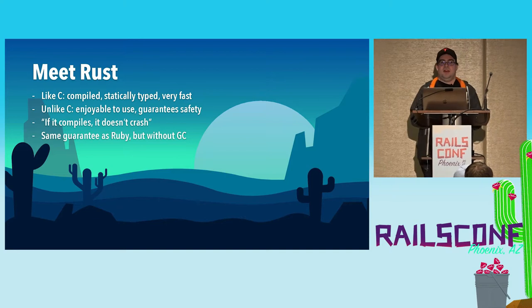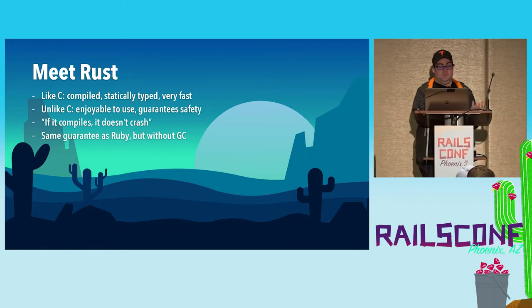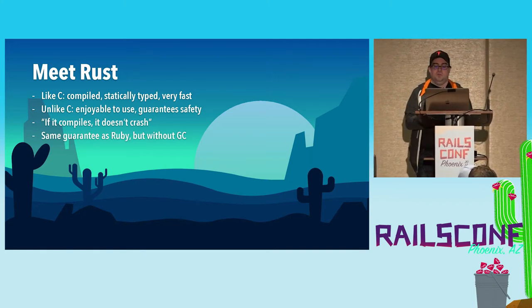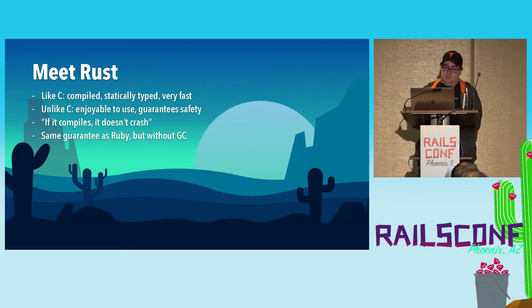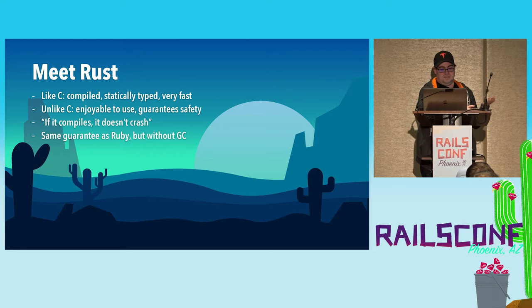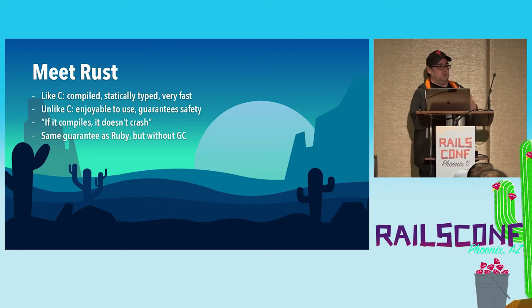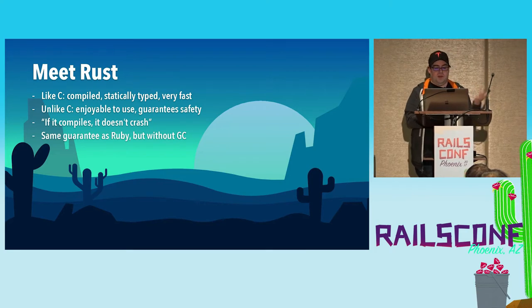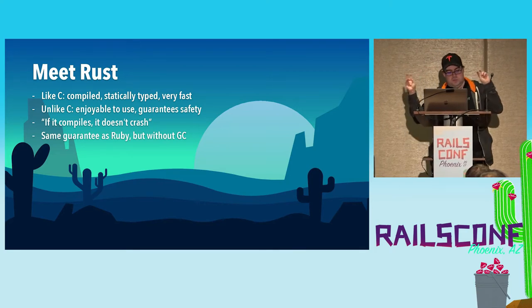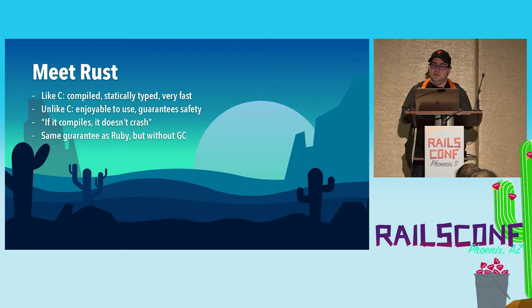So we decided to try writing part of our agent in Rust. I did a couple weeks of a spike experiment and it was so successful the first time that we pulled more and more of the core functionality into Rust over time. So what is Rust? Just like C, Rust is a compiled and statically typed language that emits very fast code. But unlike C, Rust has an advanced type system and carefully designed features which are fun, pleasant, and enjoyable to use — and guarantee runtime safety. One of the slogans is: if it compiles, it doesn't crash. Rust figured out how to do this without a garbage collector using the ownership system, which also provides concurrency without data races.